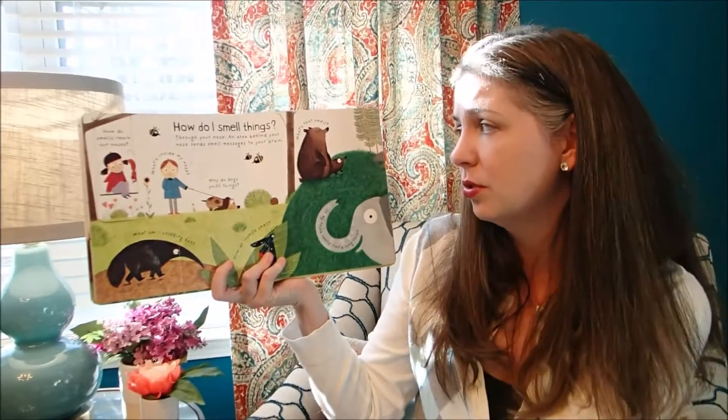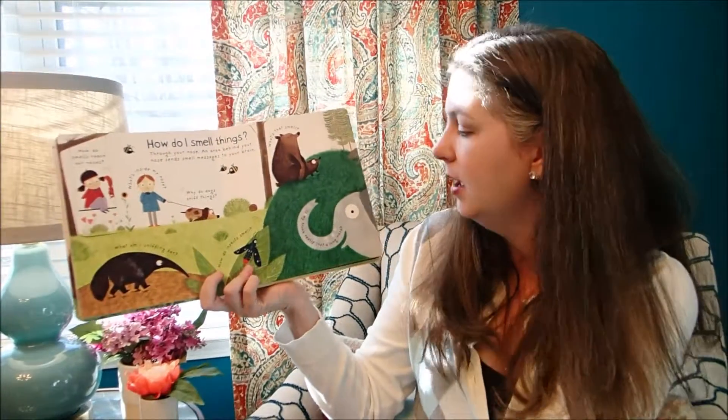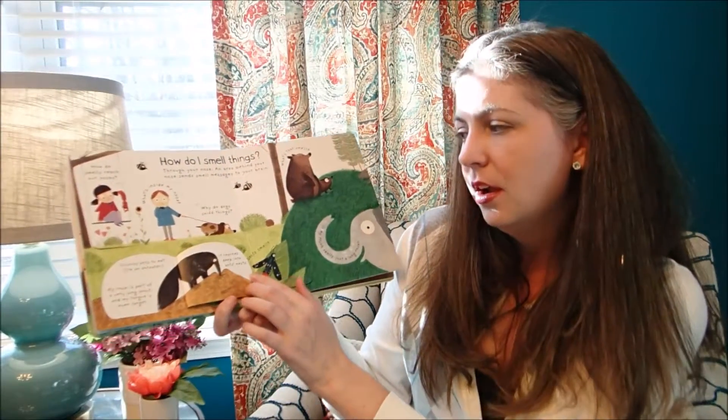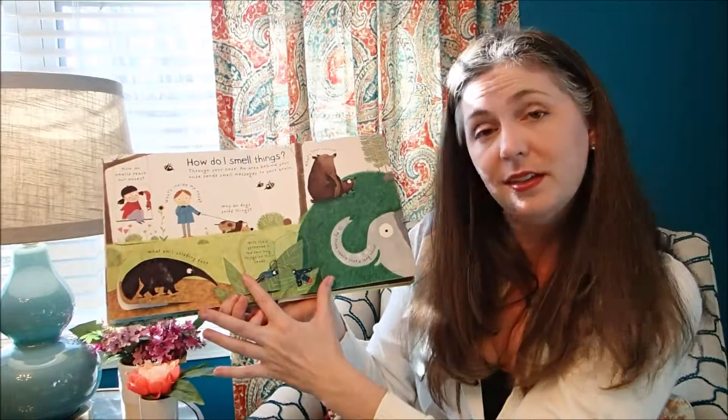'How do I smell things?' Through your nose — an area behind your nose sends smell messages to your brain. And then there are all kinds of fun questions like 'What am I sniffing for down here?' The answer is crunchy ants to eat, because it's an anteater. And 'How do insects smell?' With their antennae.